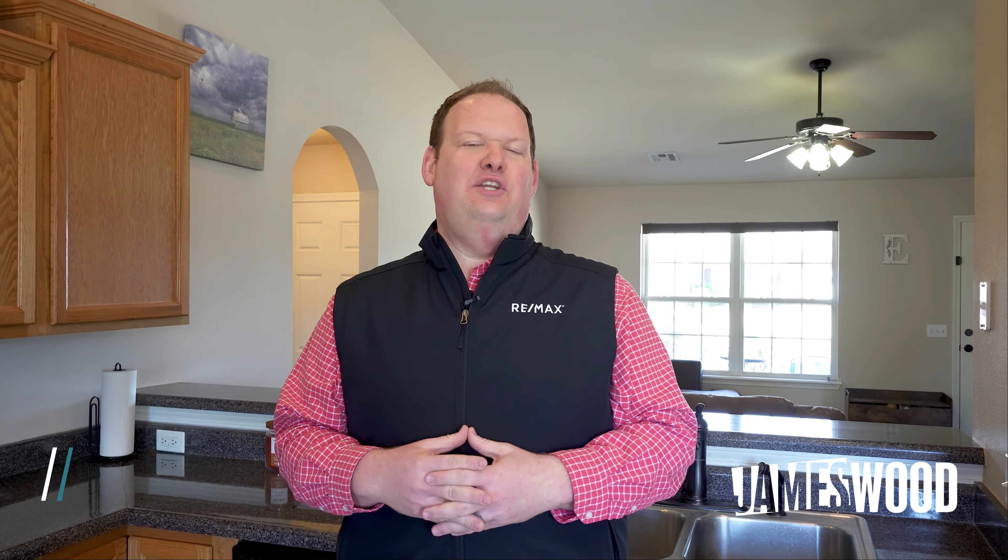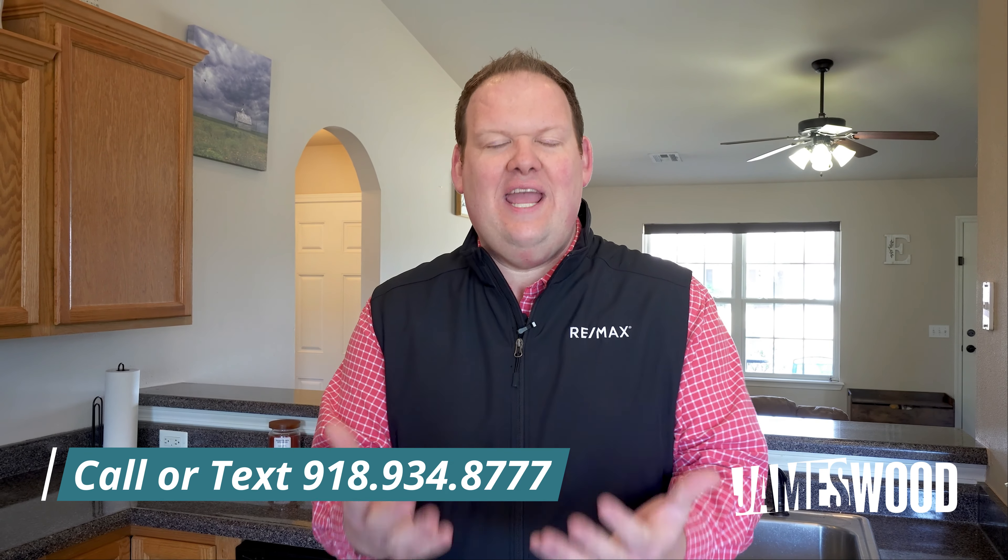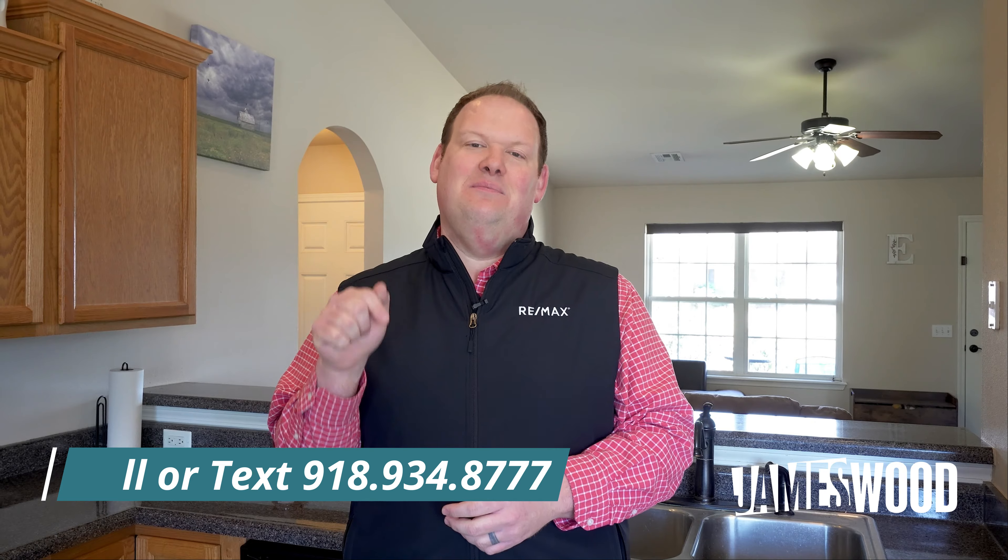So now what do you need to do? Just give me a call or reach out to your agent. Let's schedule a time for you to come see this house in person.